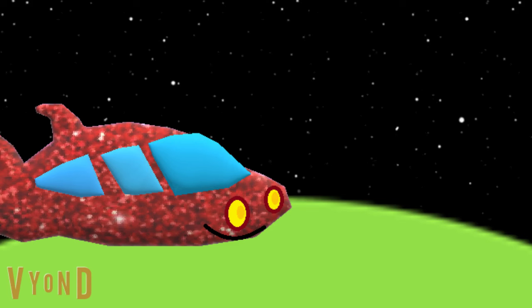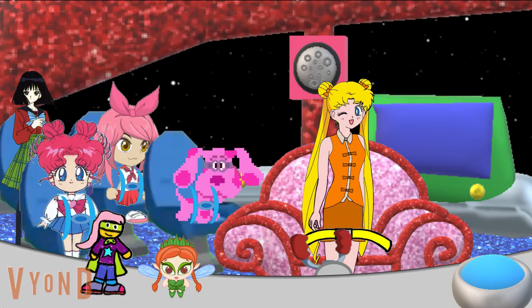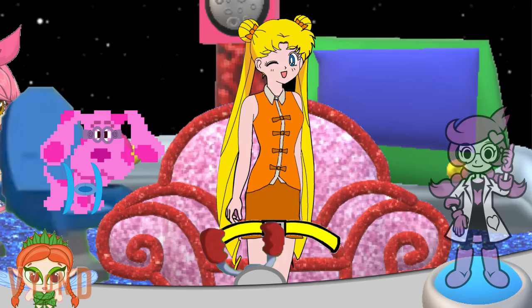Off we go. Hold on Chibi USA, we're coming. If the rocket Chibi USA was on crashed on that planet, it must have taken her to a different planet somewhere out here. But where else can we look? She could be anywhere. Chibi stars, come in Chibi stars. We read you loud and clear, Penny. We're still on the search for Chibi USA. We only have two clues, so we're getting close. Then perhaps you'll be pleased to hear that Rhys and I have discovered where your last clue could be.